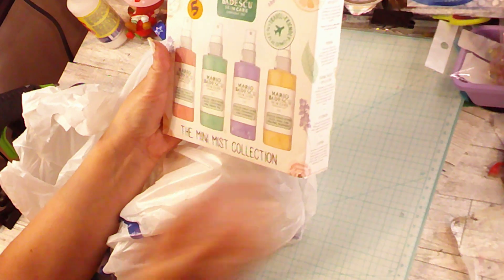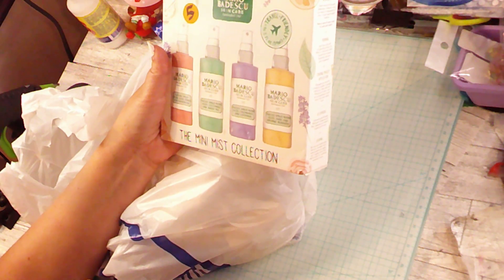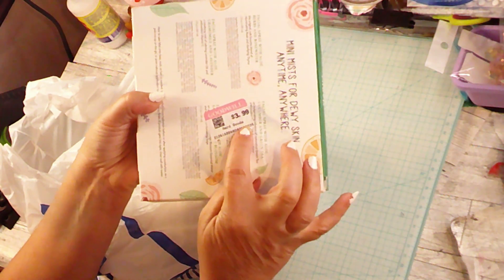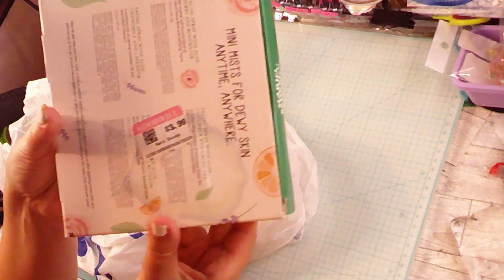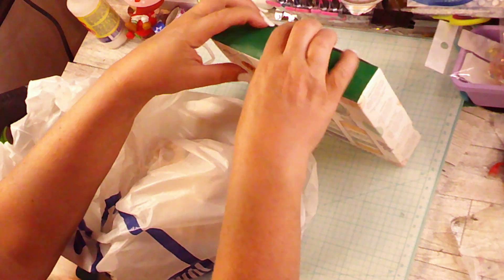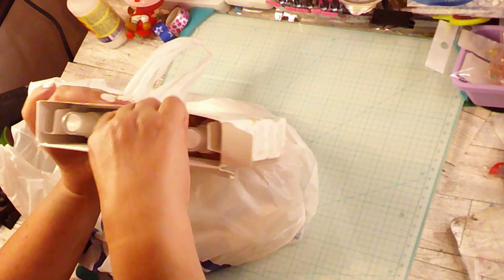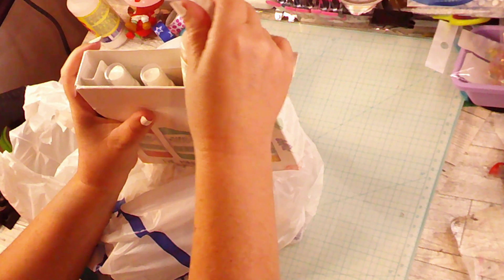The first thing I'm showing you is the Mario Baduski skincare mini miss collection, and this was only four dollars. I thought for four bucks that's worth trying, so I'm going to open it up and show you that it has barely been used or barely been touched.